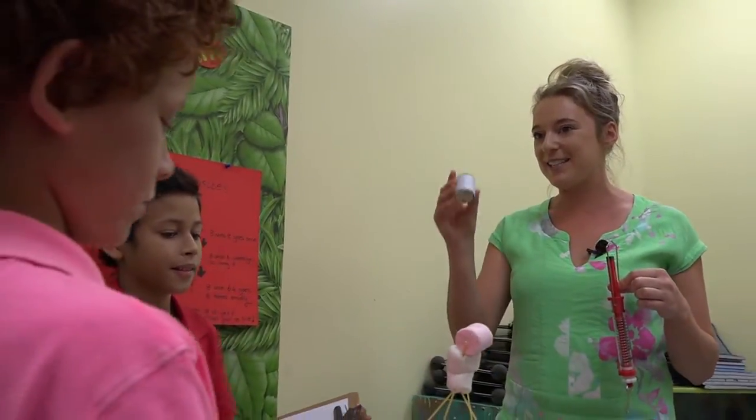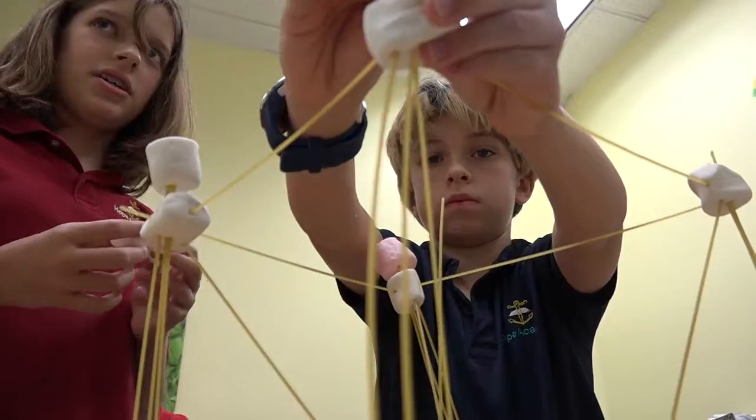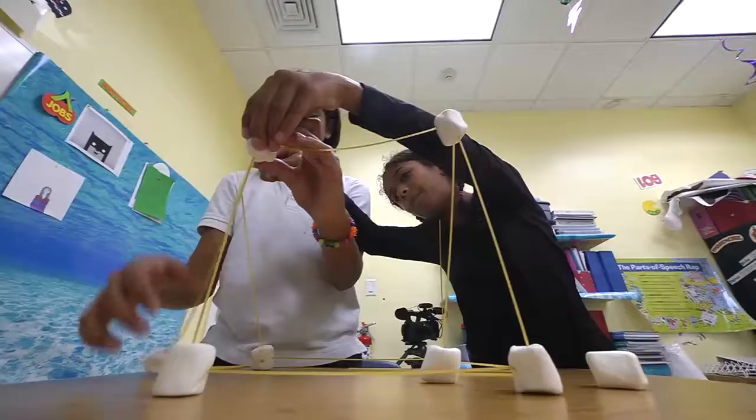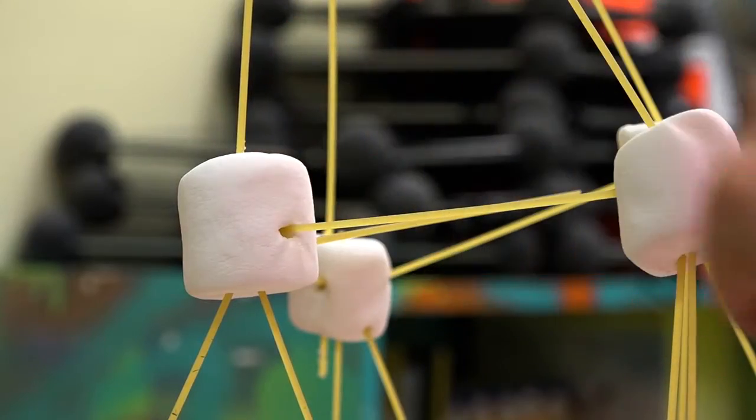Their teacher is excited about just how well the projects are working. Not only are her students engaged, inquisitive, and creative — most importantly, they're learning.